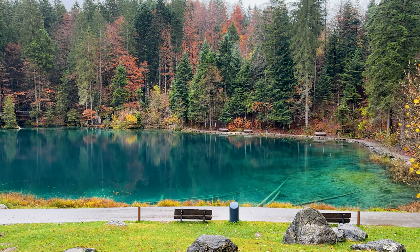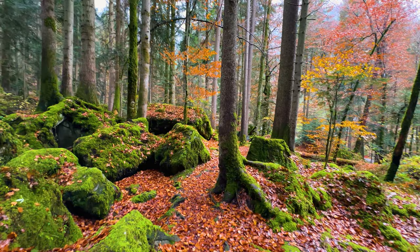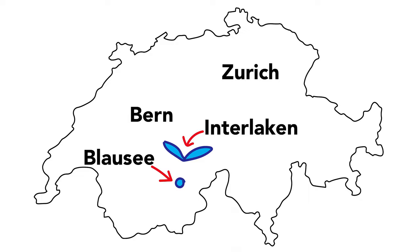Blausee — a hidden jewel nestled in the mystical landscapes of Switzerland, renowned for its strikingly clear blue waters and surrounded by the tranquil beauty of a forest that looks like it's from Lord of the Rings. Blausee is not just a destination — it's an experience that captivates the heart.